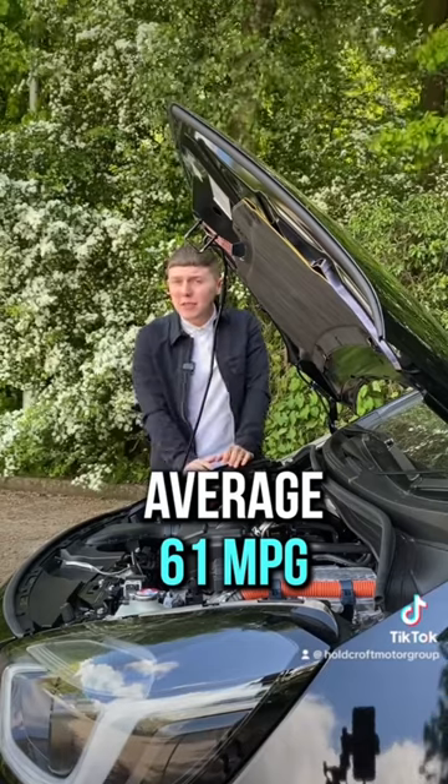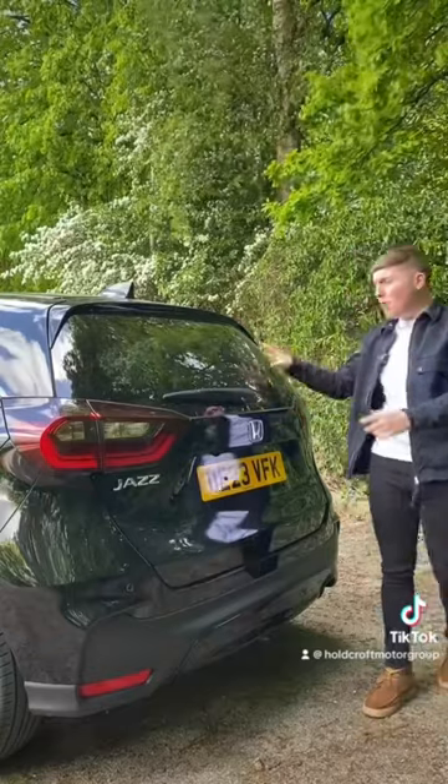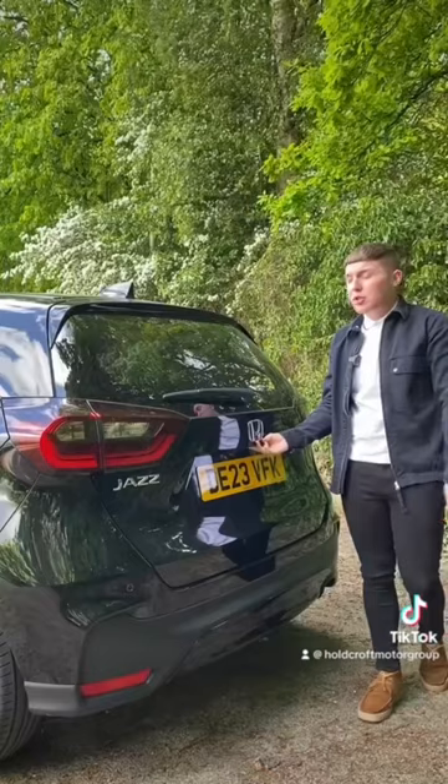The Honda Jazz is also pretty nippy with a 0-to-60 time of 9.6 seconds. Coming to the back of the Honda Jazz, you get a massive rear window with privacy glass, which makes parking so much easier — and that's also helped by the reversing camera, which comes with the new Honda Jazz.